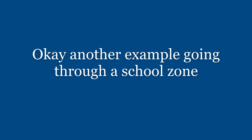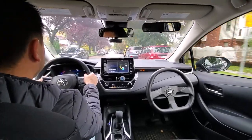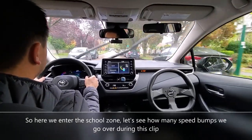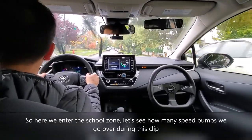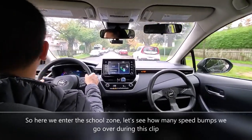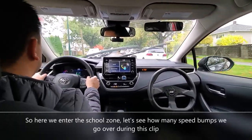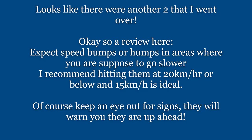Okay, another example going through a school zone. There's the sign warning us again. So here we enter the school zone — let's see how many speed bumps we go over during this clip. You'll see me go down to 20 just before the speed bump. There's the first one. Okay, you'll see me slow down to 20 going over the second one. Looks like there were another two that I went over.